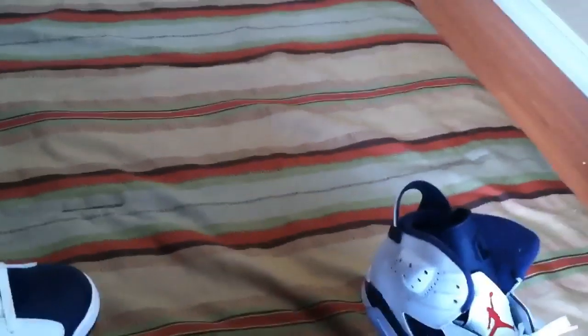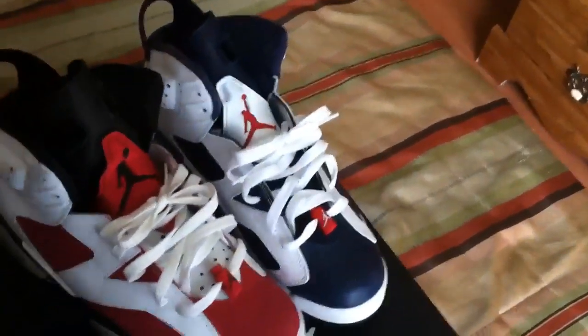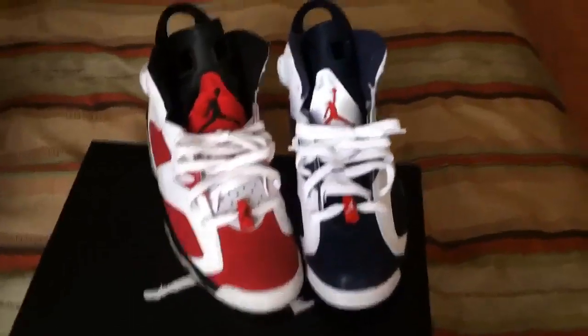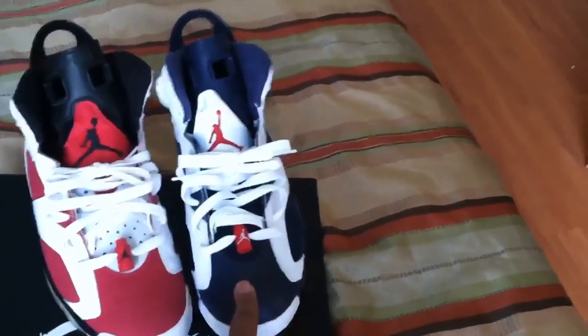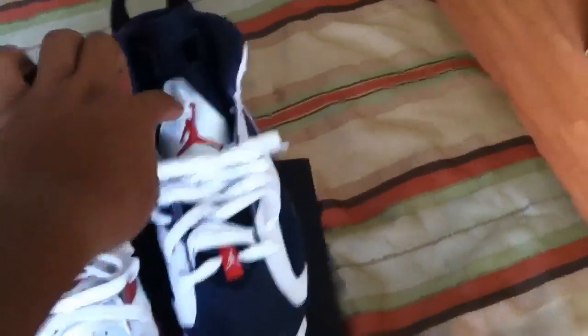Let's talk about the similarities and differences between these shoes. The toe box on the Olympic Sixes is navy blue. The tongue on the Carmines is black with navy blue; on the Olympic Sixes the tongue is red and white. The Jumpman on the Carmines is black.